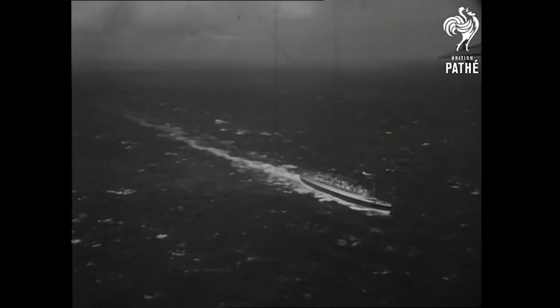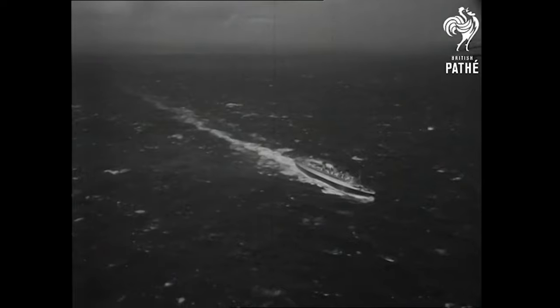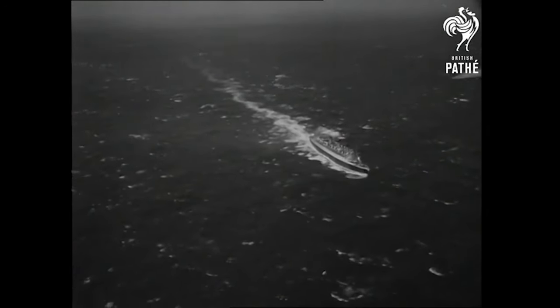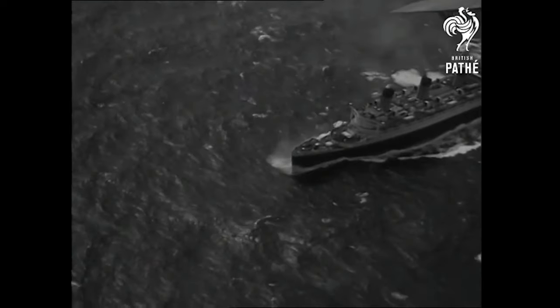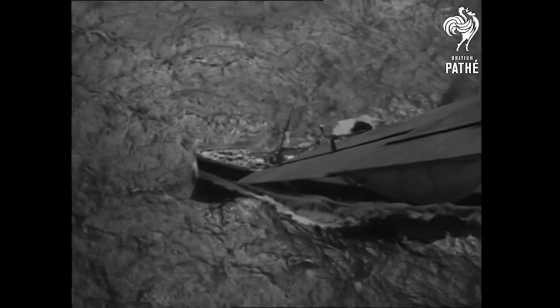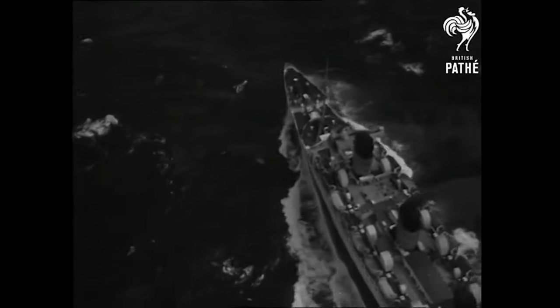The Queen Mary's fastest recorded speed was 32.84 knots, which is roughly 37 miles per hour, or just over 60 kilometers per hour. Just take a moment to imagine a giant steel ship measuring 1,019 feet long and racing across the ocean at 37 miles per hour. What a sight.